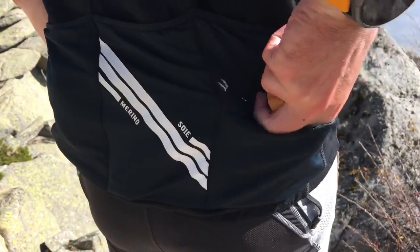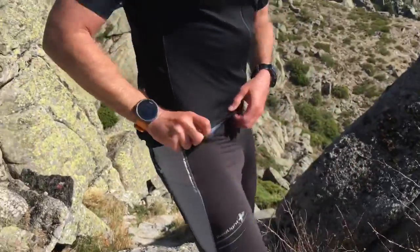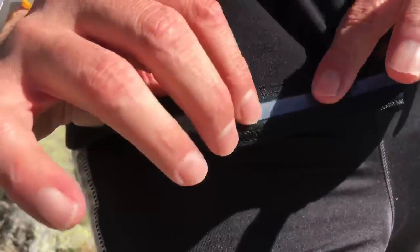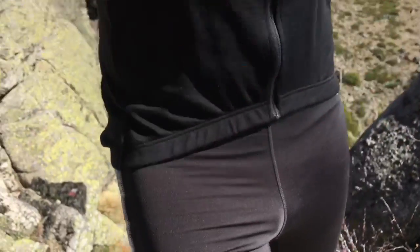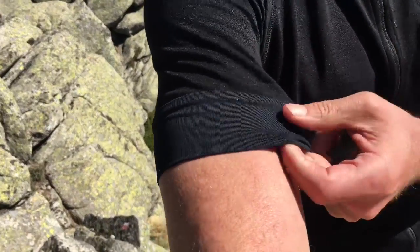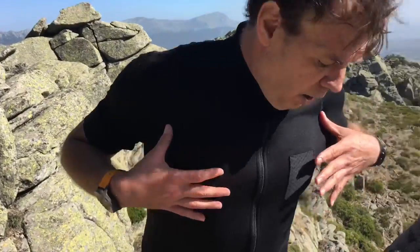Down at the hem you've got a traditional elastic band together with a band of silicone so it won't ride up. The arm sleeves are of a tighter material so they won't ride up either, and overall the jersey has a slim fit — not extremely slim, but slim as a competitive jersey ought to be.